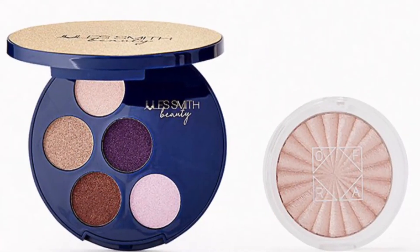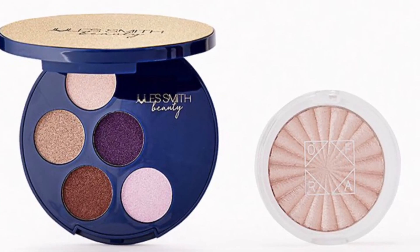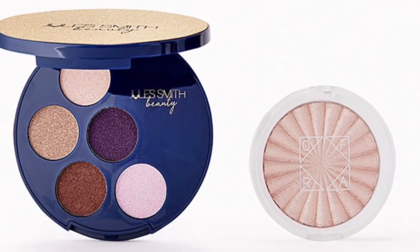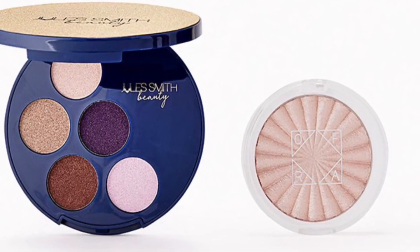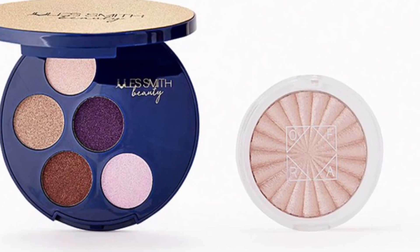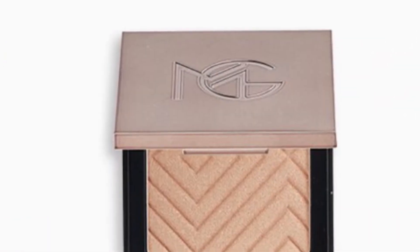This one looks stunning — Jules Smith and Oprah Cosmetics Shimmer All the Way Duo valued at $63. Go for your goals with these shimmery shadows and high-impact highlighter. You'll get the Jules Smith Beauty Power 5 Shadow Palette at 10 grams and from Oprah Cosmetics the Highlighter in Blissful at 10 grams.